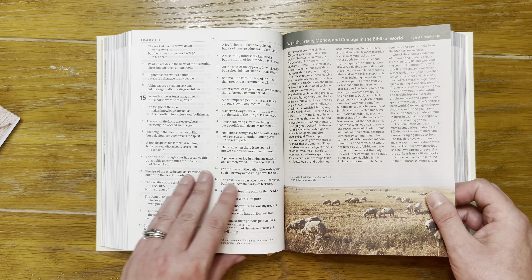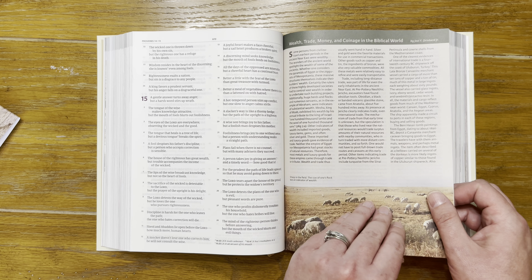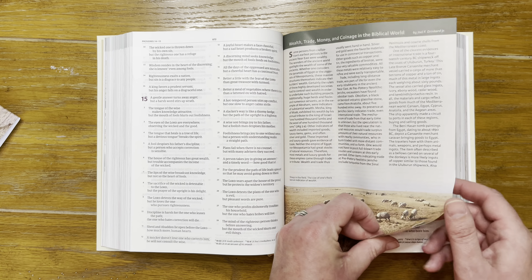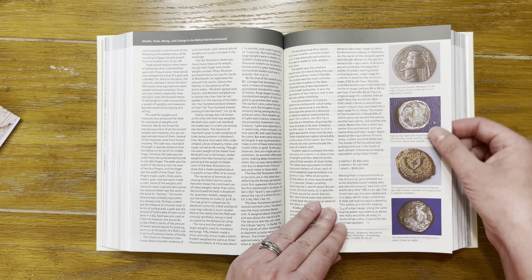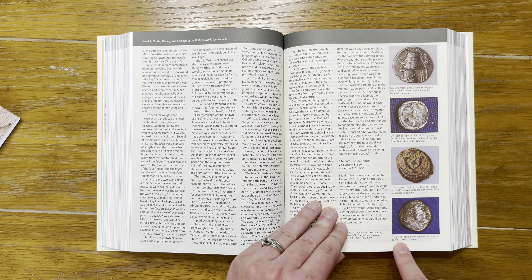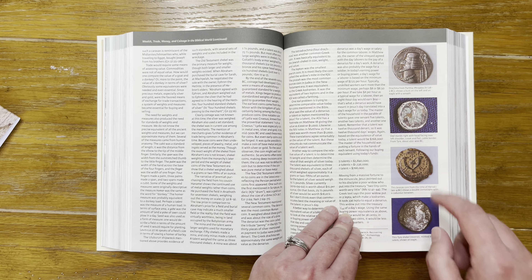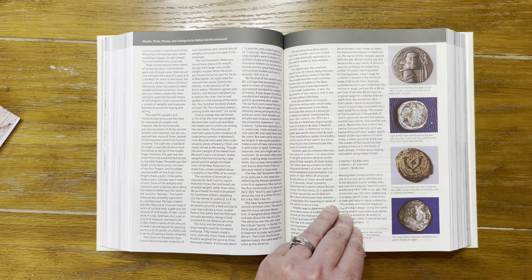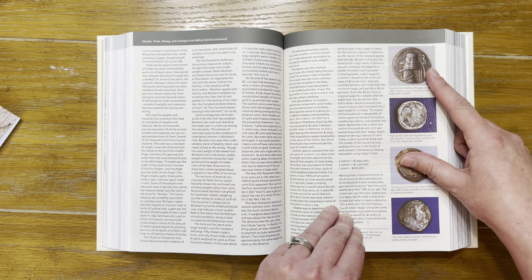Now in Proverbs — here's a long article on wealth, trade, money, and coinage in the biblical world. There are samples of coins: a shekel minted in Jerusalem, a bronze coin from the time of Herod, and a drachma from Parthia.